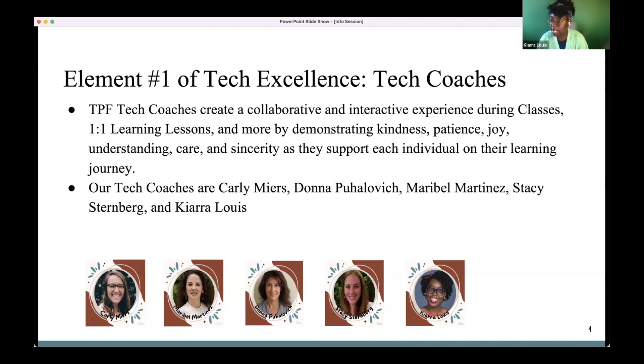These are our five TPF Tech Coaches, and as you go to TPF Tech classes it'll be one of us teaching. I'm calling them the Fantastic Five — I've had the pleasure of working with each of them, and I know they are amazing and genuinely coming from a place of sincerity, just wanting to help their fellow TPFers.